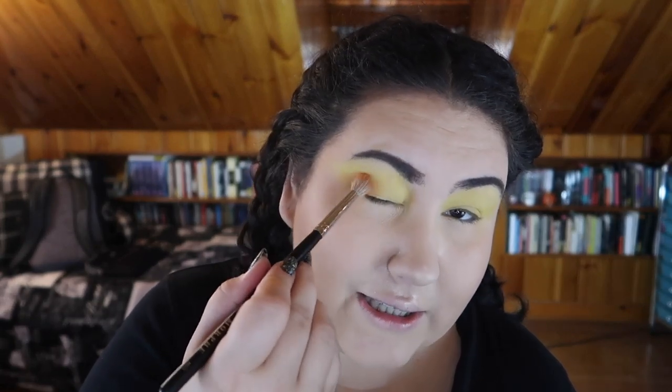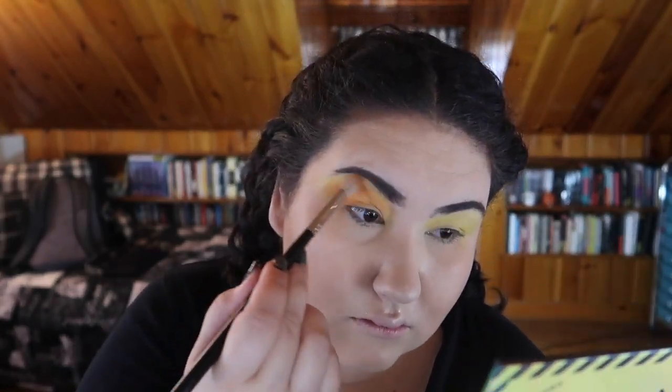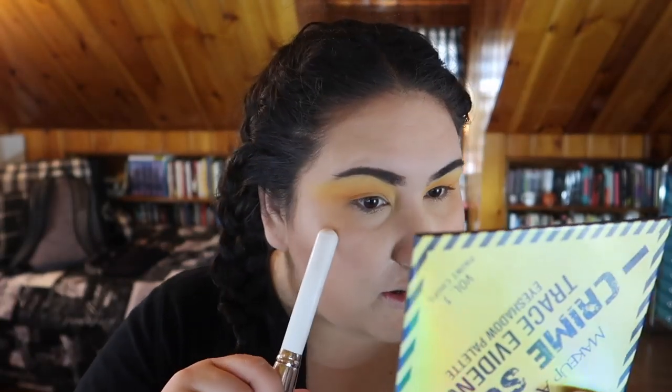I'm going to jump in with the orange shade, which is Den, using another brush. These all seem to be pressed pretty hard — I'm not getting too much kick-up. I'm going for like a crime scene sunset look, bringing the orange up almost as high as the yellow. They blend nicely together. I feel like I brought the orange a little too high, so I'm going back in with the yellow to blend it out more. There's just a little bit of fallout in the very corner, but I can brush that away.